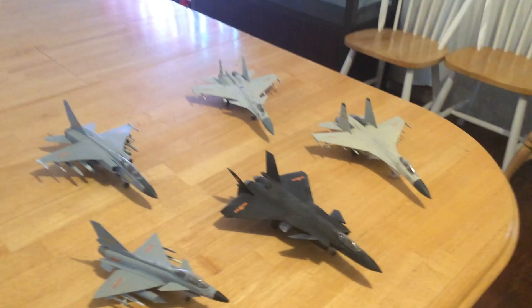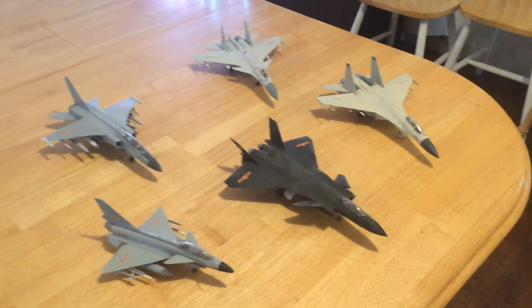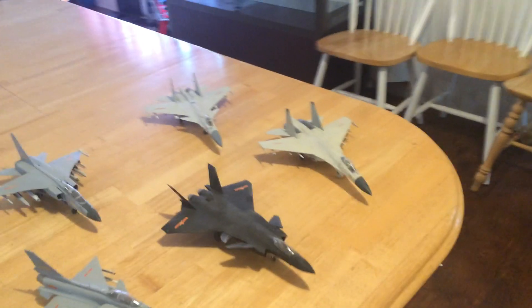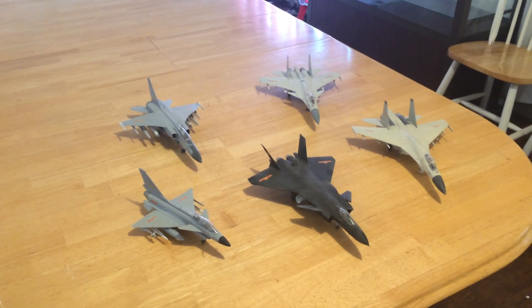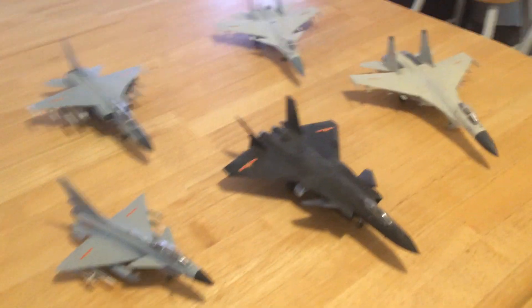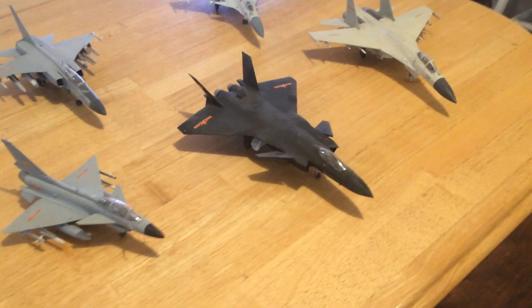This is a video in 1/72nd scale of some of the predominant Chinese modern fighter and fighter-bomber aircraft. I'll start with the one in the middle — the dark, very modernistic stealth aircraft.